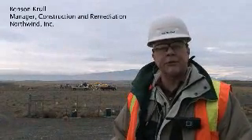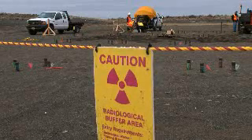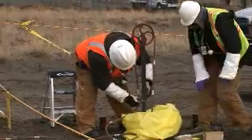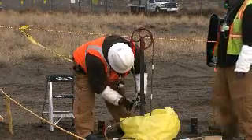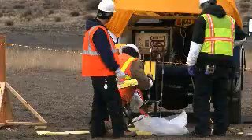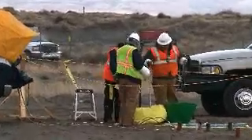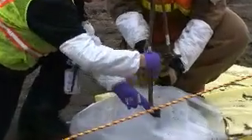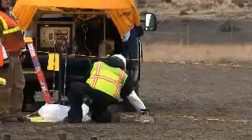We're in the process of putting in cone penetrometers around the vertical pipe units that they disposed of waste from in the 300 area labs years ago. These penetrometers are hollow tubes that go down 20 to 30 feet depending on the location and the need, and then we'll put the MDP or multi-detector probe down inside and characterize at each foot level coming up until we've finished all the penetrometers.